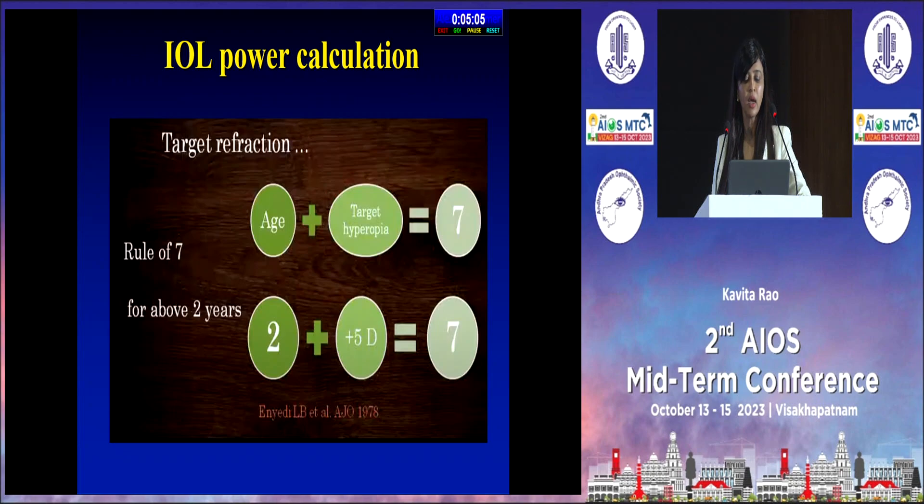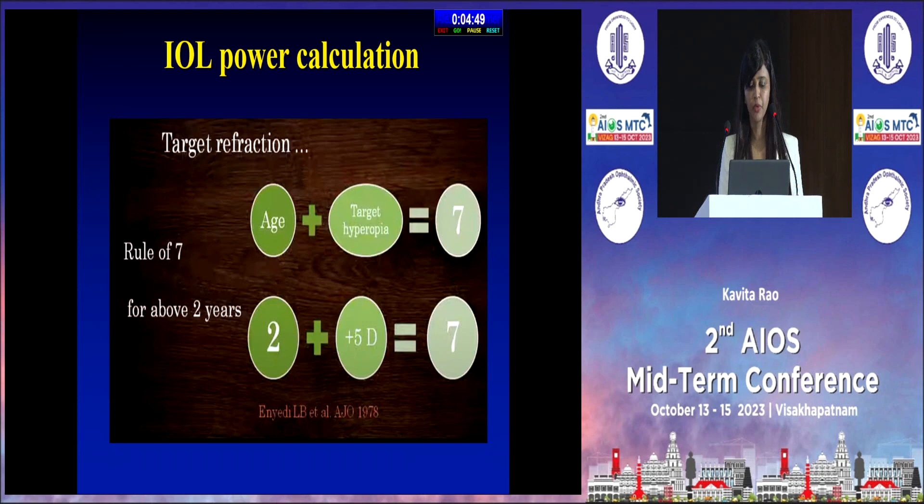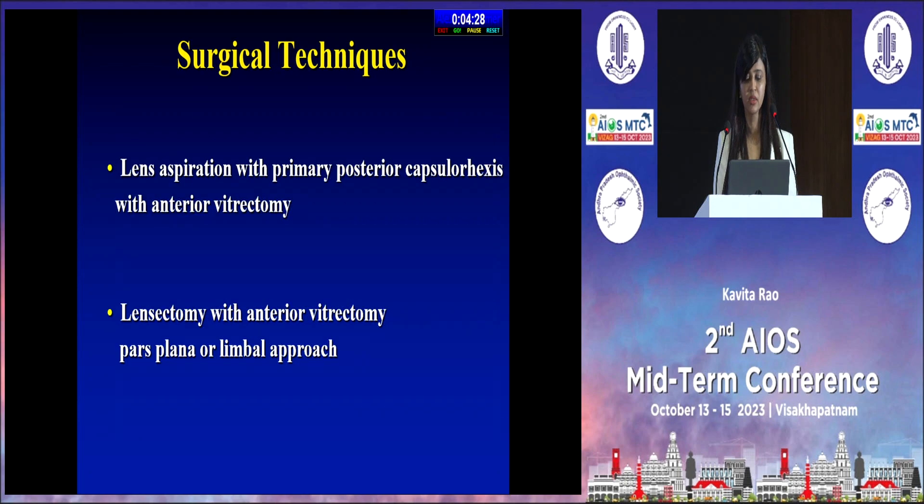When calculating the IOL power, the rule of 7 applies for above 2 years: age plus target hyperopia equals 7. So if the child is 2 years old, you aim for 5 diopters of target hyperopia. For infants less than 6 months, the literature reports around 3 to 7 diopters — it's quite vague. The infant aphakia study suggests around 6 to 8 diopters.